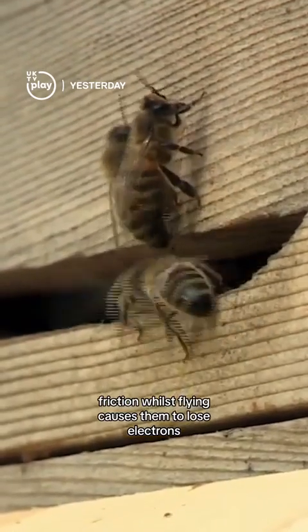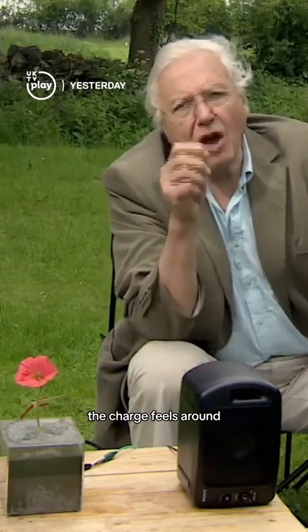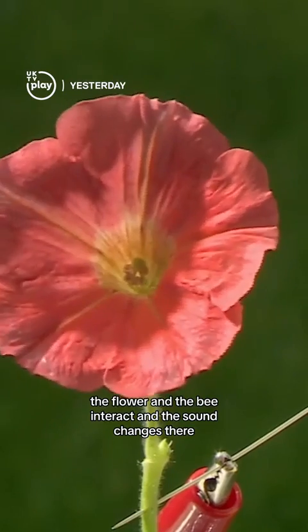Bees, on the other hand, have a positive charge. Friction whilst flying causes them to lose electrons. As a bee approaches a flower, the charge fields around the flower and the bee interact, and the sound changes.